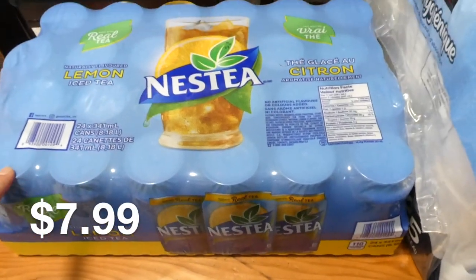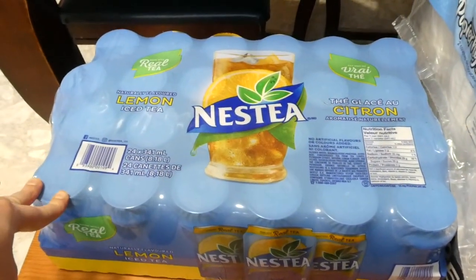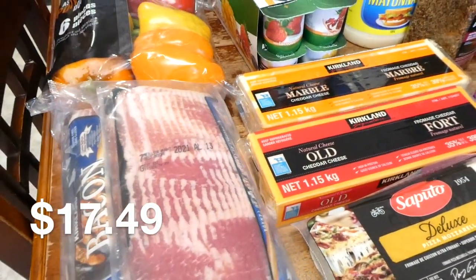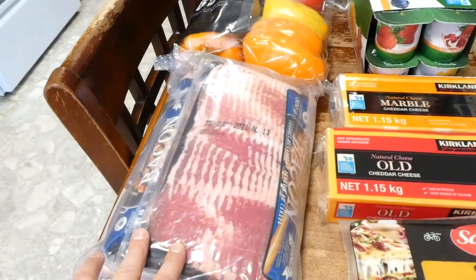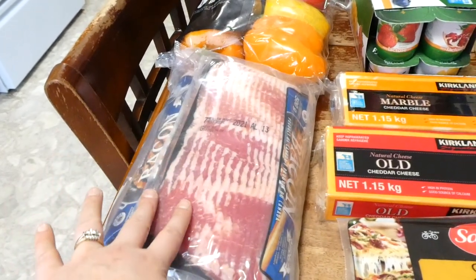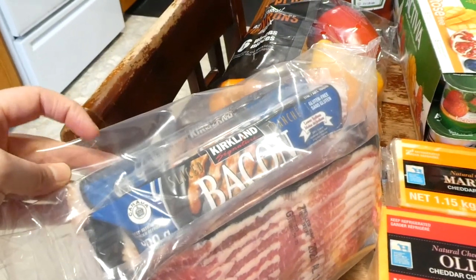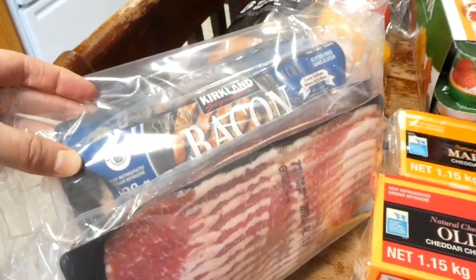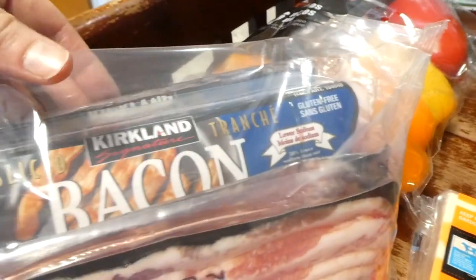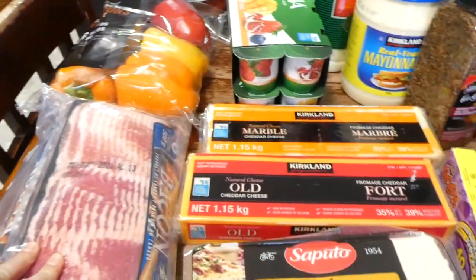I also got this big case of nest tea — we don't have it often but it's nice for a treat. I got some bacon; this wasn't on my list but I walked past and thought I just have to get it. It's four 500-gram packages and it's a really good price. At checkout I noticed it's blue packaging, so I think it's lower sodium — different than what we normally buy, but I'm sure it will taste really good.